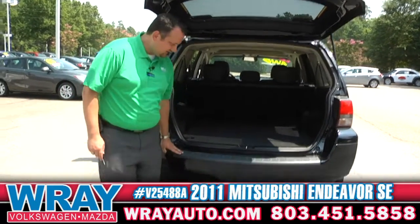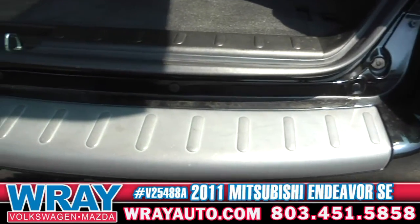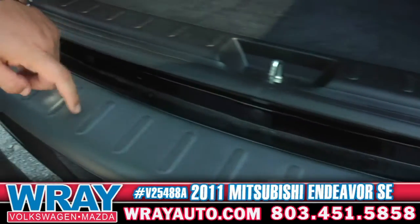One of the nice things they do is they put the bumper guard right here, so when you're sliding stuff in and out, you don't scratch the bumper — you scratch the little plastic part.